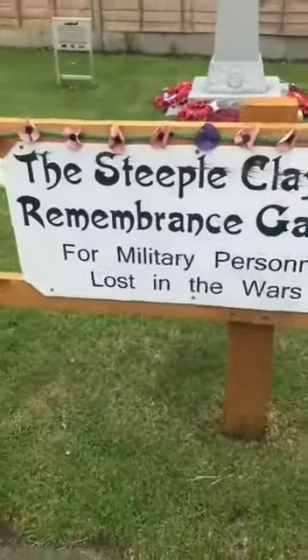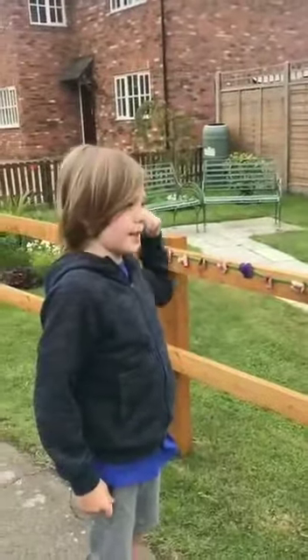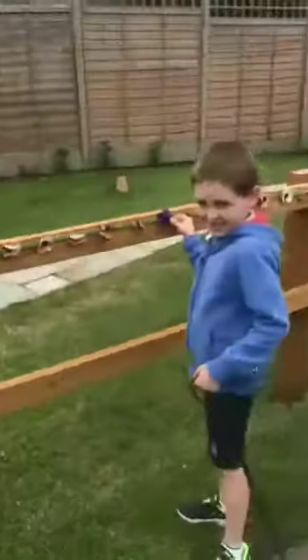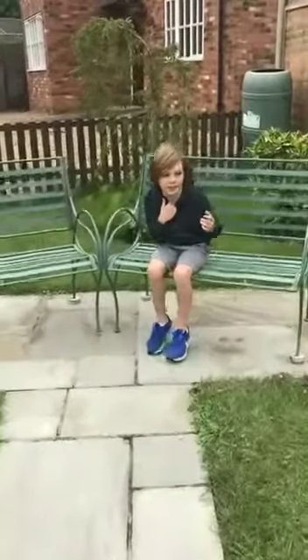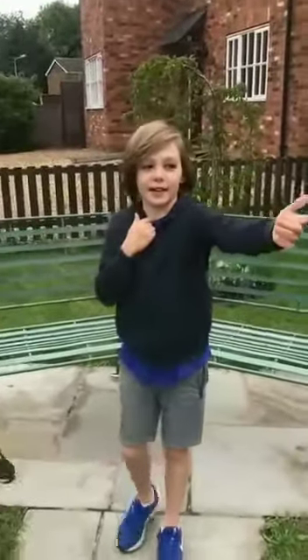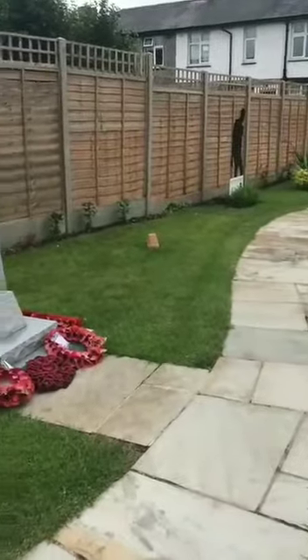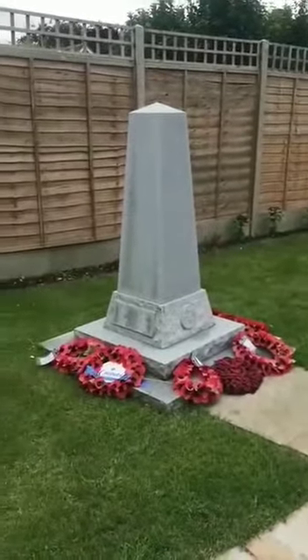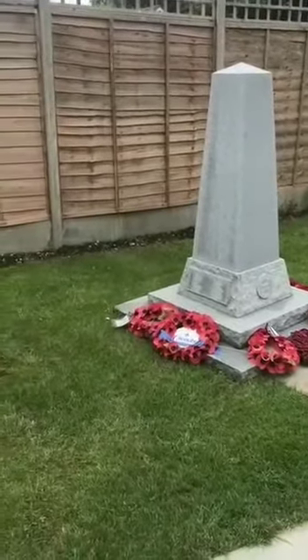This memorial garden is for the people who were lost in the war. As you can see there's this black statue of a person from the war, and there's a stone that lists all the people who basically died in the war, with some poppies around it.